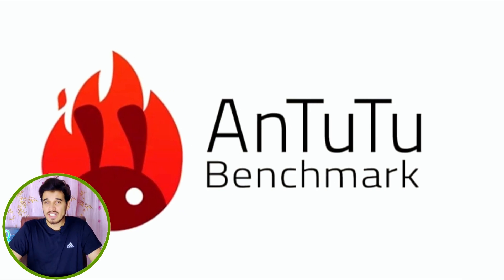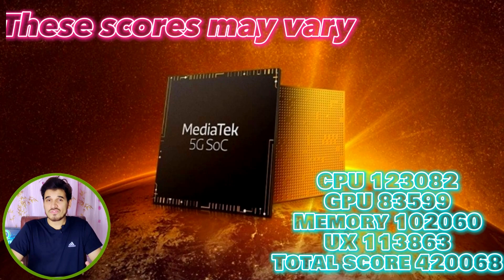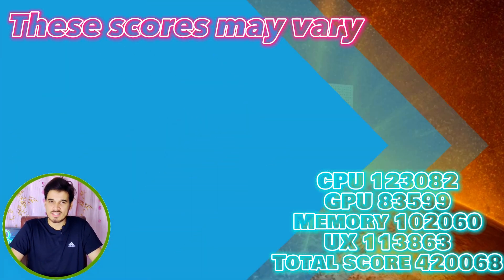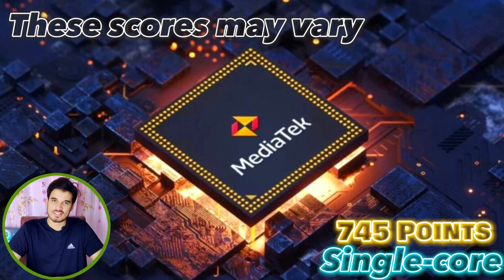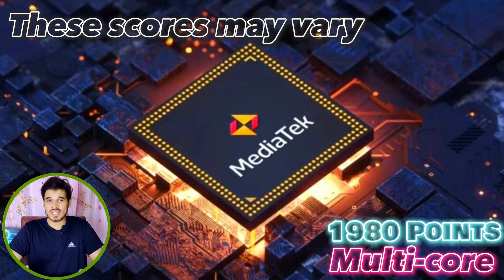In AnTuTu benchmarks, the MediaTek Dimensity 6080 achieves a total score of 405,596 points. And in Geekbench 5, the single-core test shows 745 points and the multi-core test shows 1,980 points.